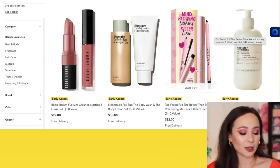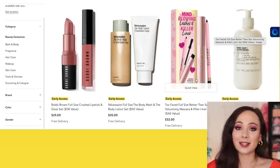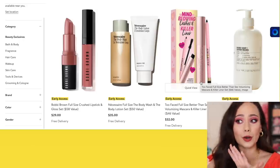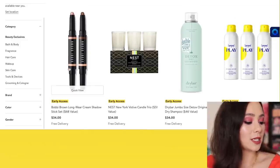Don't we all have Too Faced Better Than Sex mascara? They give it in every single gift with purchase at Ulta all the time. So I'm going to say that this one is a bust. Don't get this one unless you really love those products — I feel like I've gotten so many Better Than Sexes for free. So yeah, that's a bust.